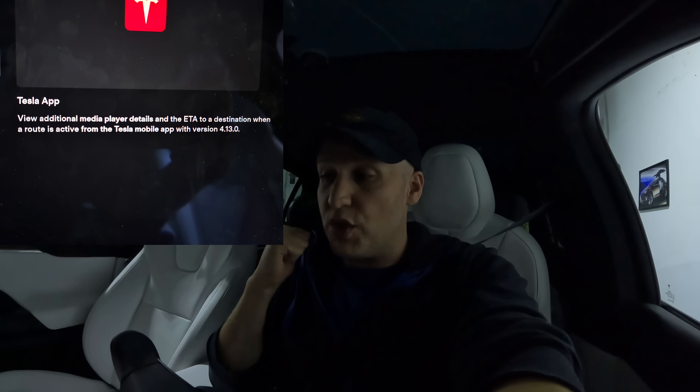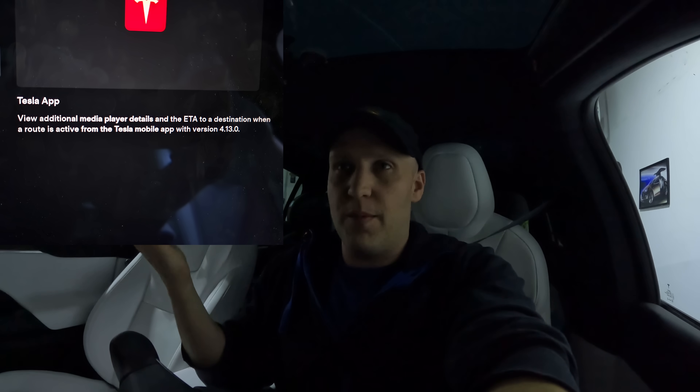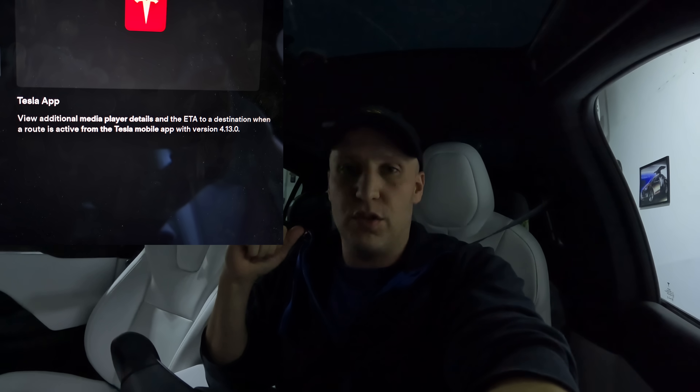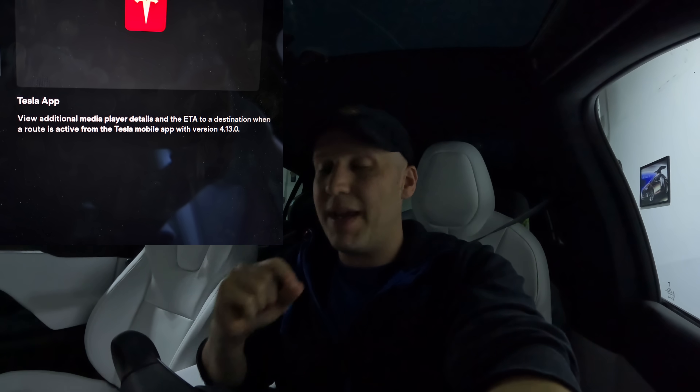Tesla app improvements — you can view media player details in the app, which is kind of interesting. The coolest part is you can see an estimated time of arrival to the destination if you're using navigation. So if I put a destination in and I'm driving somewhere, my wife can check the app and see when I'm going to be home. You can disable those types of features if you want, but I think this is great and I'm really happy with this addition.